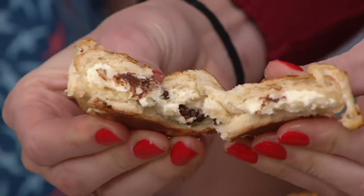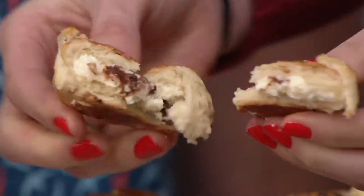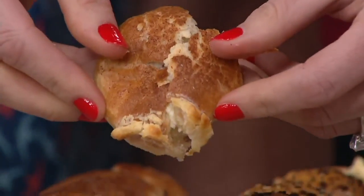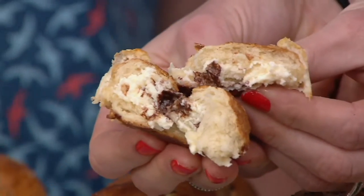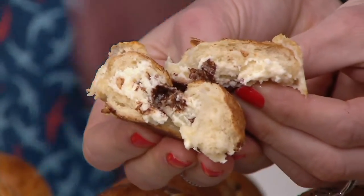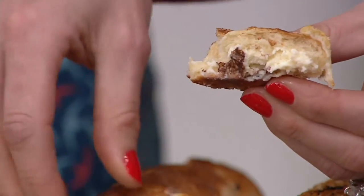This is the chocolate chip cream cheese — it's a brown sugar bagel with a cinnamon glaze on top and real chocolate chips in the cream cheese. You toast it up, the chocolate melts. It's worth every bite.